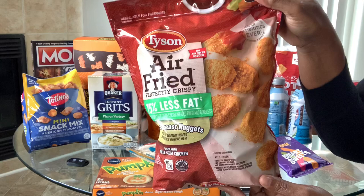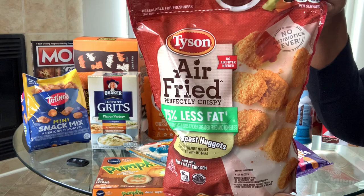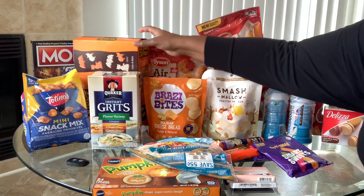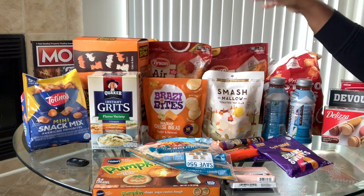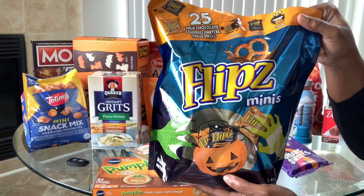I found these air-fried chicken nuggets — five of them are four points. I'm going to have those with some tater tots and fruit as a quick lunch, and also give some to my kids. The whole reason I went to Target was to get these Flips mini bags — chocolate-covered Flips — and each little mini bag is three points. Super excited about that.